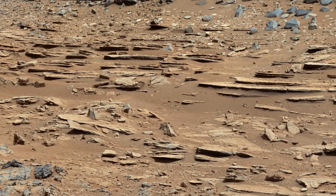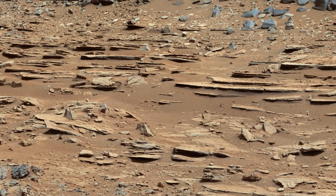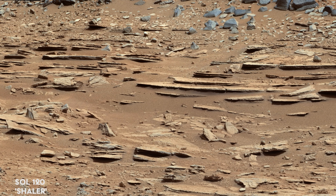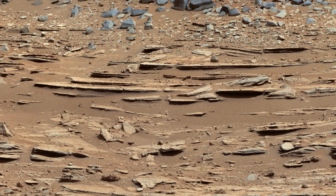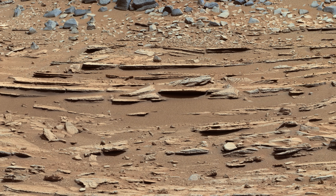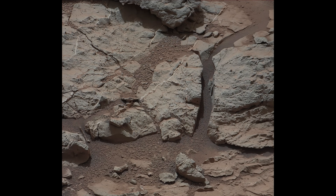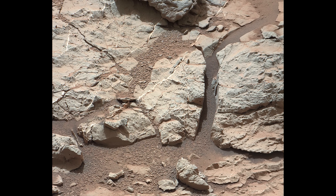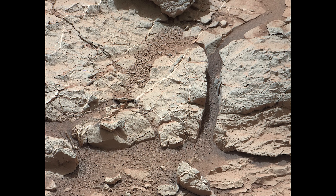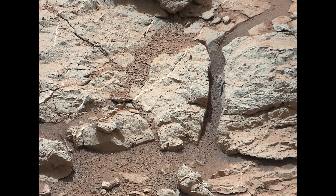On Sol 120, the rover comes across a site nicknamed Shaler. The Shaler outcrop is dramatically layered, once again signaling the presence of water in the ancient past. This part in particular, known as Sheepbed Locality, shows well-defined veins filled with a whitish material likely to be calcium sulfate.